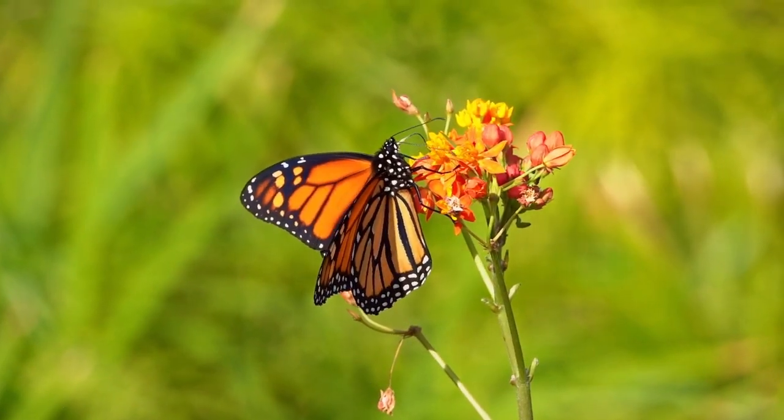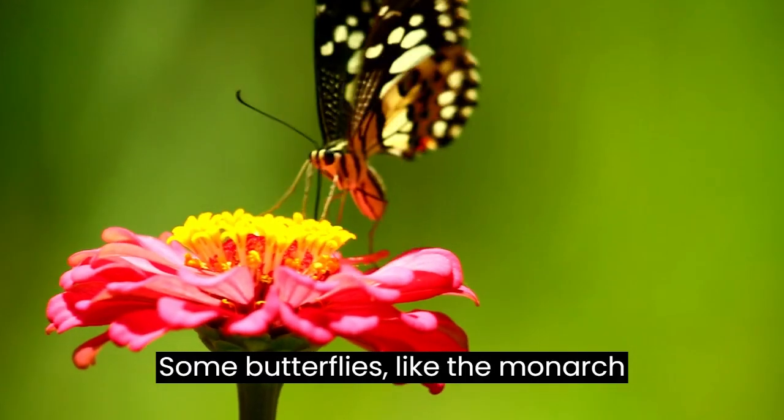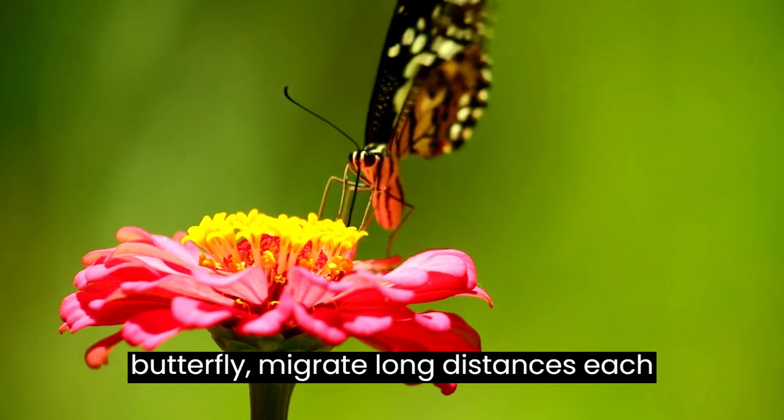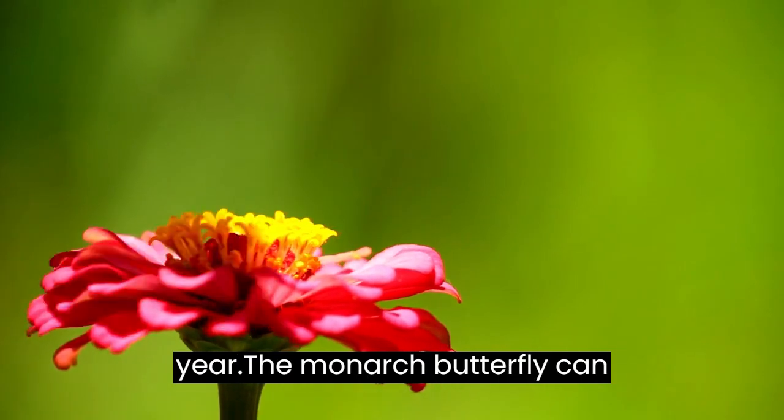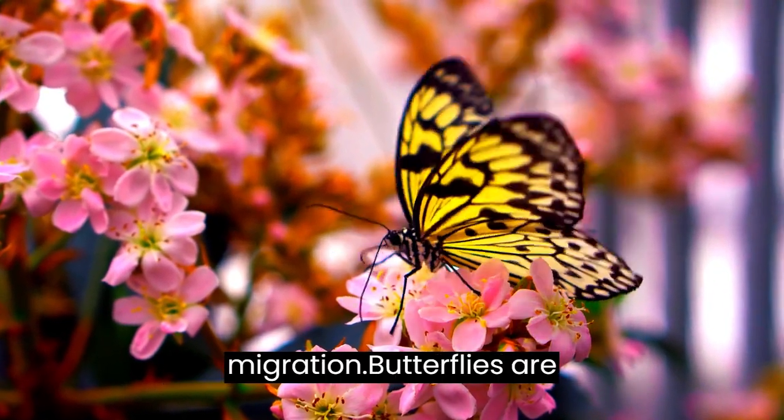Butterflies can see ultraviolet light, which helps them find nectar and mates. Some butterflies, like the monarch butterfly, migrate long distances each year. The monarch butterfly can travel up to 3,000 miles during its migration.